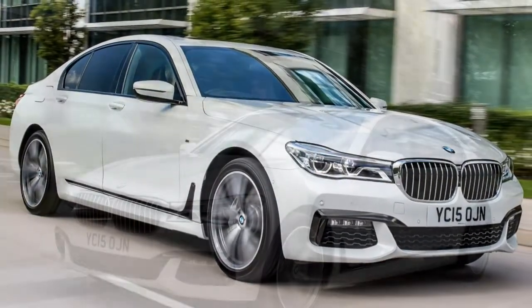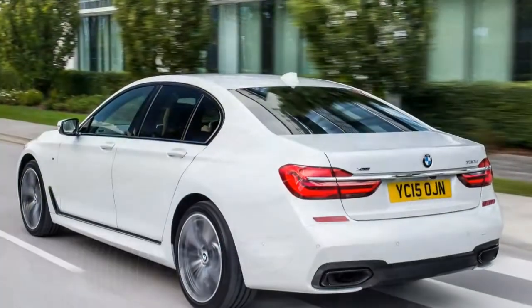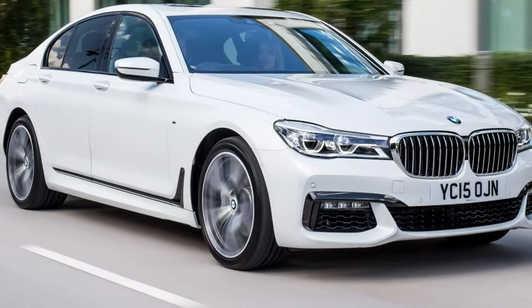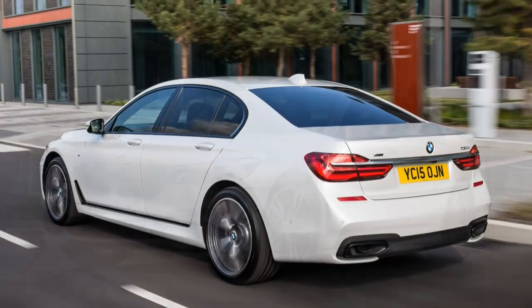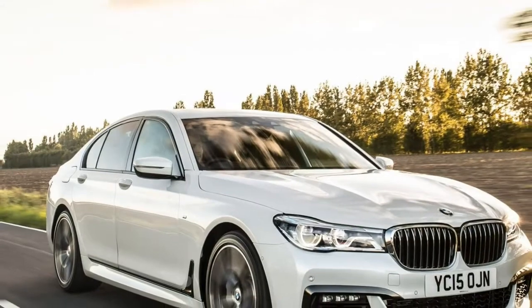At night, BMW's laser lights take LED technology a step further, with a full beam reach that doubles previous systems, with faster reactions and a more precise beam pattern. Meanwhile, the welcome light carpet projects an illuminated walkway towards the doors after you unlock the car once the sun has gone down.